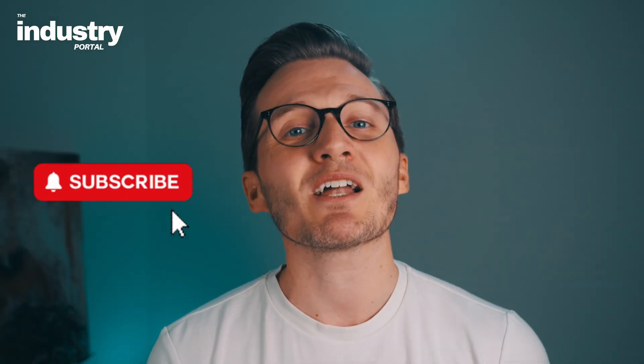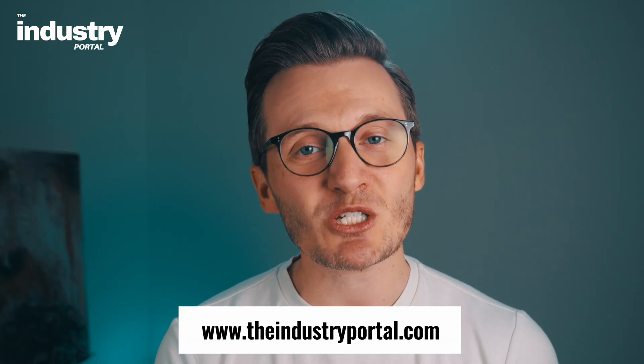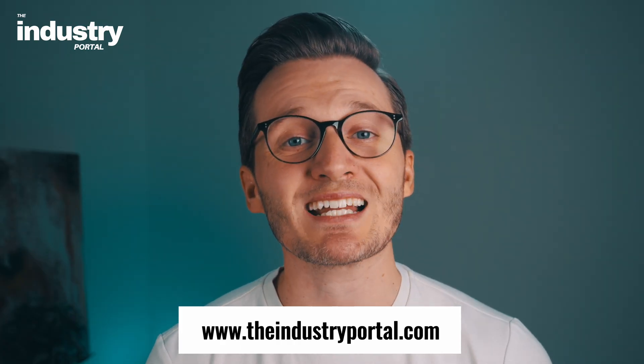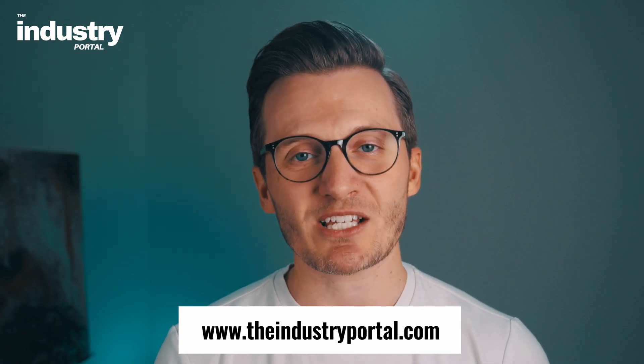If you found this video helpful, don't forget to like, subscribe, and hit that bell icon for more videos just like this one. If you're keen to learn more about technology, be sure to check out the industryportal.com link in the description below. Thanks so much for stopping by, and as always, keep growing, keep learning, and I'll see you in the next video.